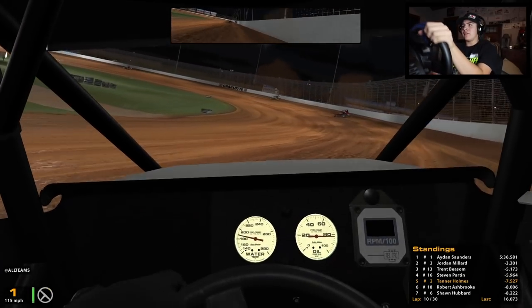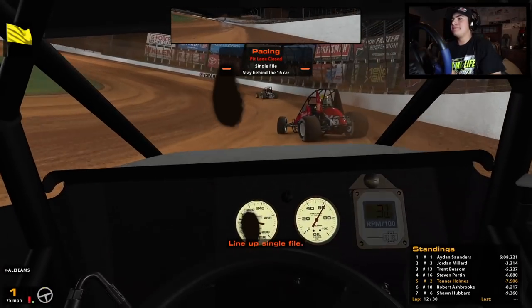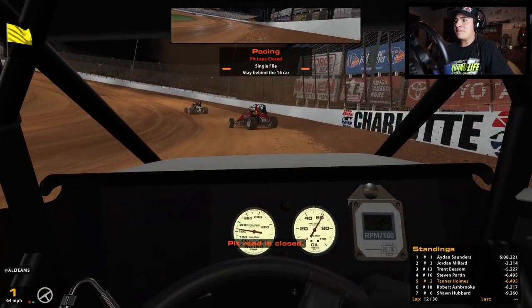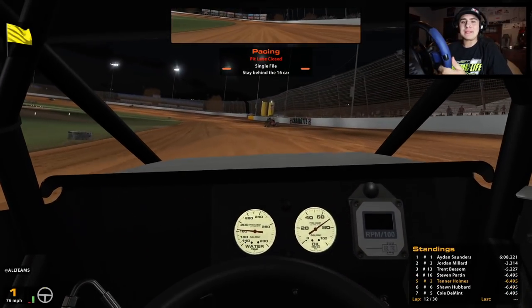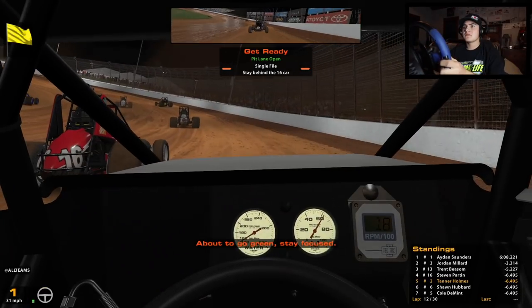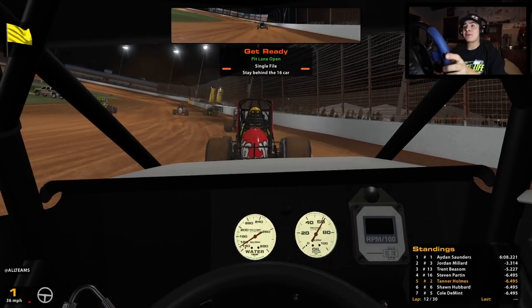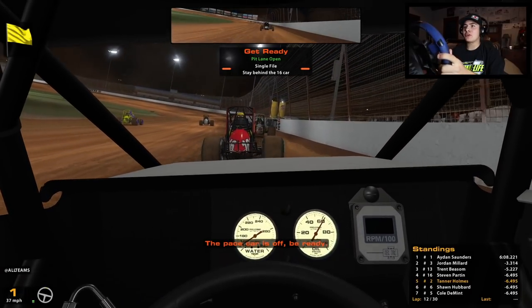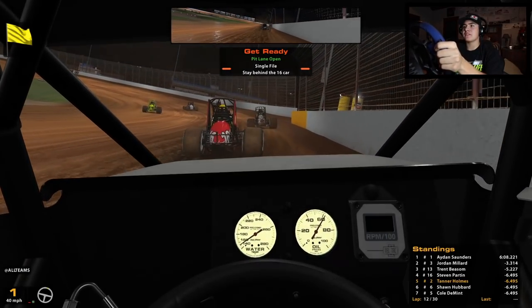Be nice if we could get a yellow to bunch back up - and there's our yellow! Rolling pretty good up to fifth now with 18 laps to go. I think we should be able to make something happen and try to be in the hunt for a win. We're currently in fifth - there might be a lapped car in between second and third, so we're going to have to watch out for that and try not to get a black flag.